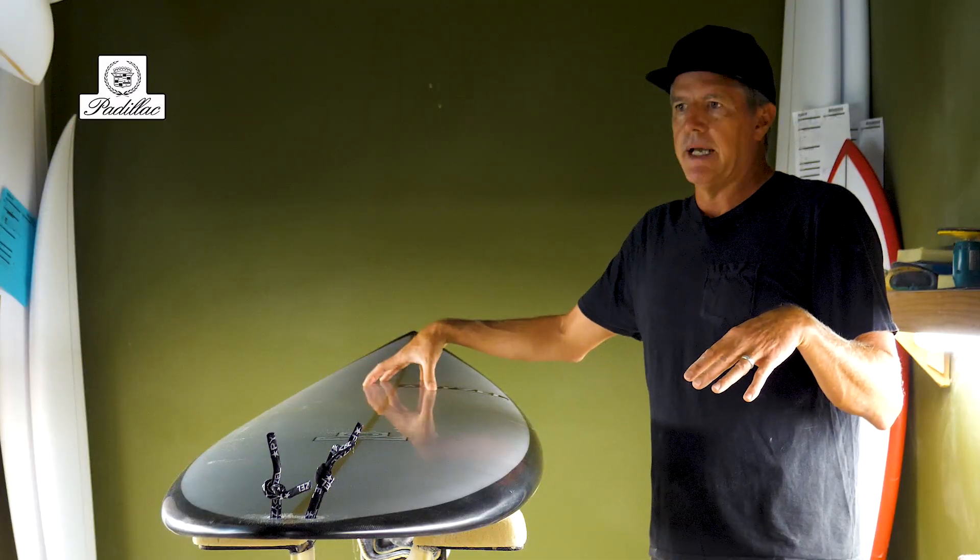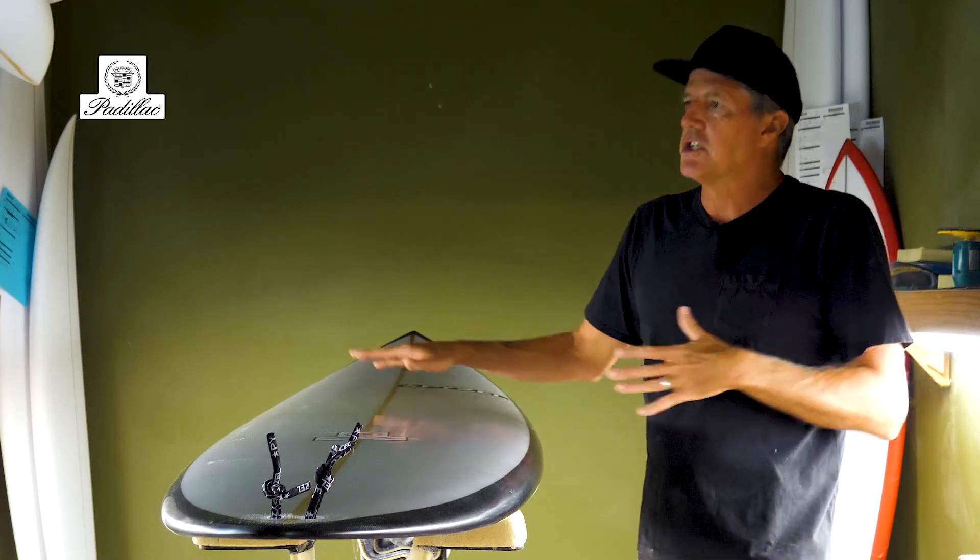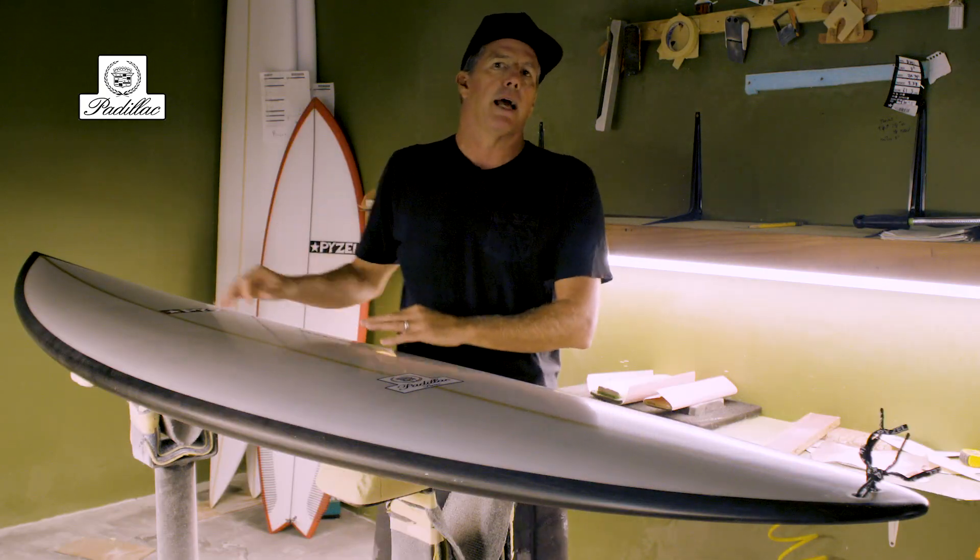Also the weight and the extra volume in the front gives you a kind of projection and inertia through a wave, which is nice. It almost pushes you down the line as you go.